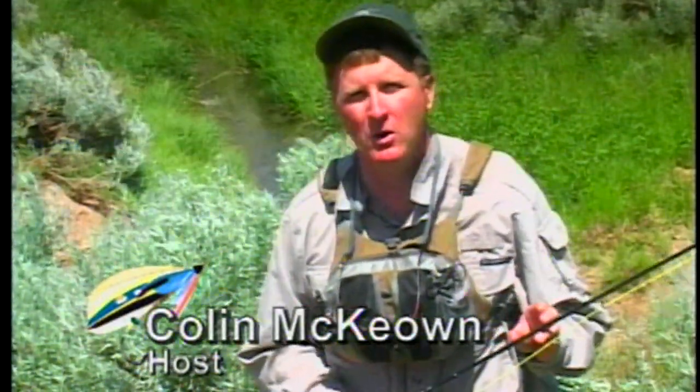Welcome everybody to the New Fly Fisher. I'm your host Colin McEwen. In today's show it's a very special place we're going to be fly fishing. We're here at Willow Creek in Wyoming, fly fishing for brown trout on a small creek. This is real exciting fishing. The fish range in size from 8 inches right up to 18 inches. Rich Swanson, who's from New York, is here at the ranch with me. We're going to be doing a little bit of technique and talk about some of the patterns we're using, such as the Madame X and the tarantula, to catch these big brown trout on small flies. It's going to be a great show. Stay with us.